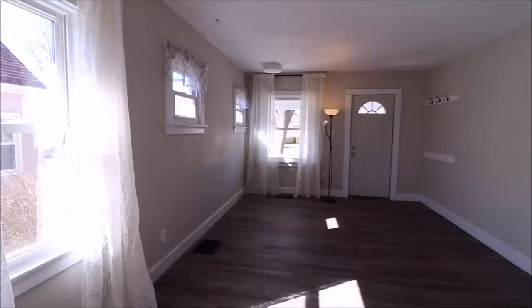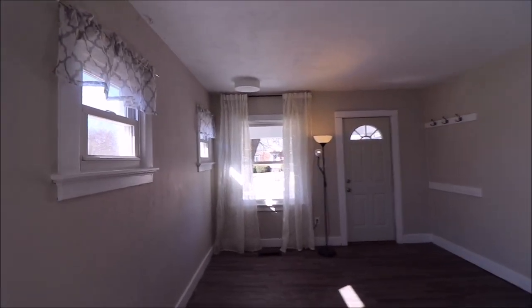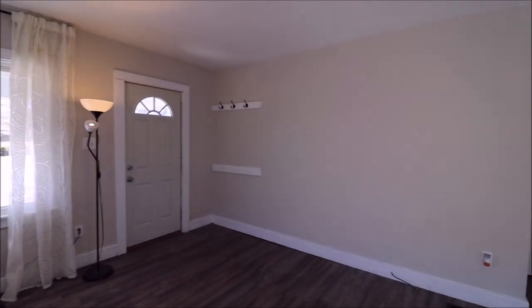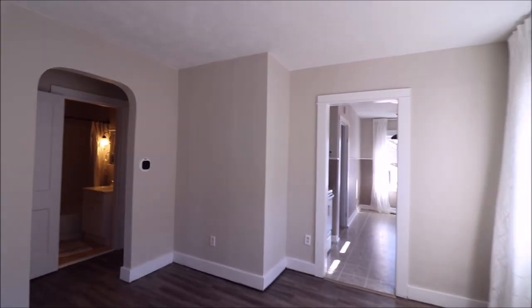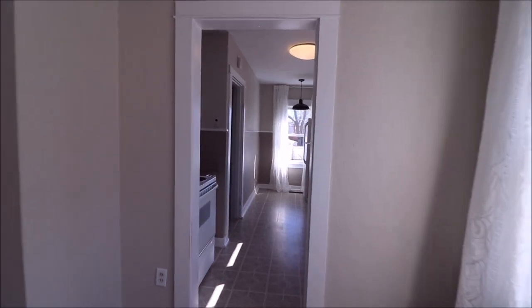Let's head back inside for some final thoughts. Thanks for hanging out with me over here on Ferncliff — again, 2734 Ferncliff. Beautiful little starter home, perfect for somebody looking to downsize. Really a great deal for the money. Thanks for checking it out guys, we'll talk with you soon.